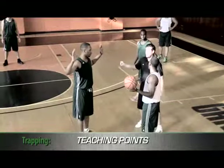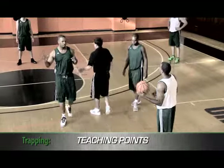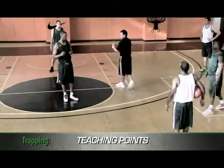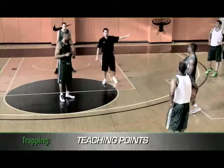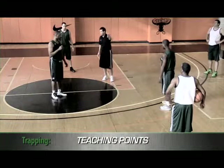Once Jason is in a retreat dribble where he is no longer attacking us, it is the big's responsibility to come out. This is now our defensive quarterback, and he is dictating where we want our big to go. He might tell him: go back to yours, or I got yours, rotate to mine. And we all read the basketball.